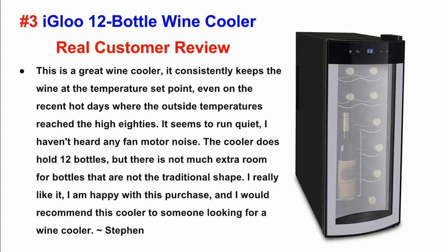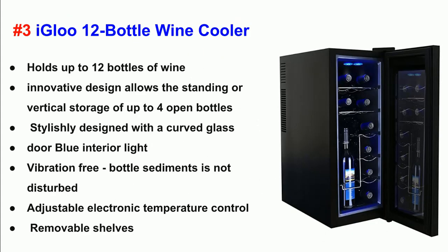Steven. Specifications: Holds up to 12 bottles of wine. Innovative design allows the standing or vertical storage of up to 4 open bottles. Stylishly designed with a curved glass door and blue interior light. Vibration-free — bottle sediment is not disturbed. Adjustable electronic temperature control. Removable shelves.